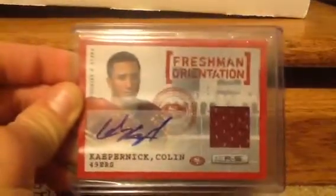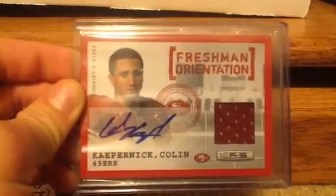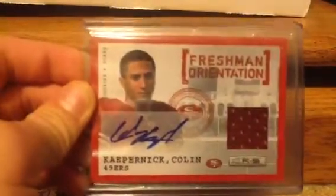So it's this Colin Kaepernick jersey autograph. Freshman Orientations out of 11, Rookie and Stars rookie, and it's numbered out of 25, right there.